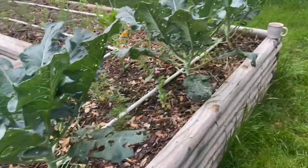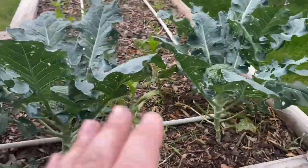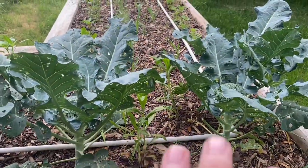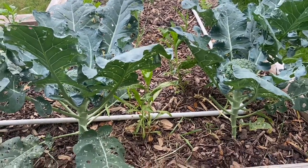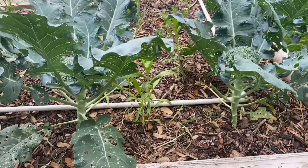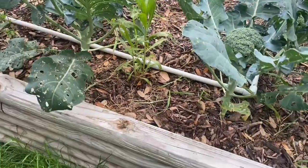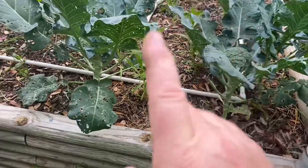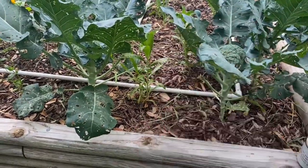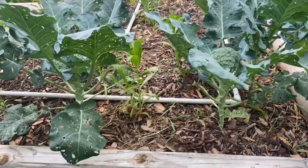They are not pests. They are detritus-consuming little critters — they are decomposers. They're an incredibly important part of your soil food web. There is one exception, and there is one person who told me I'm wrong, and he is right. I should have said 'almost never' eat live plants.